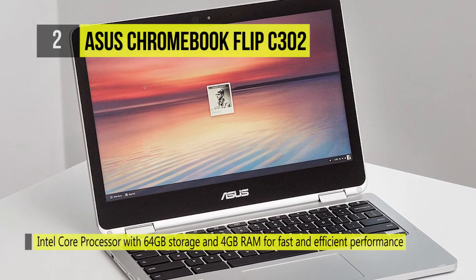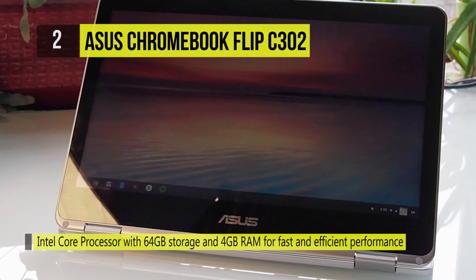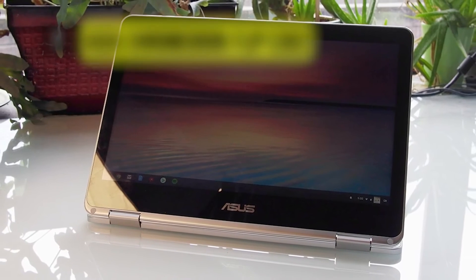With the C302's Chrome operating system paired with an Intel processor, 64 GB of storage and 4 GB of RAM, it chews through any task you throw its way.